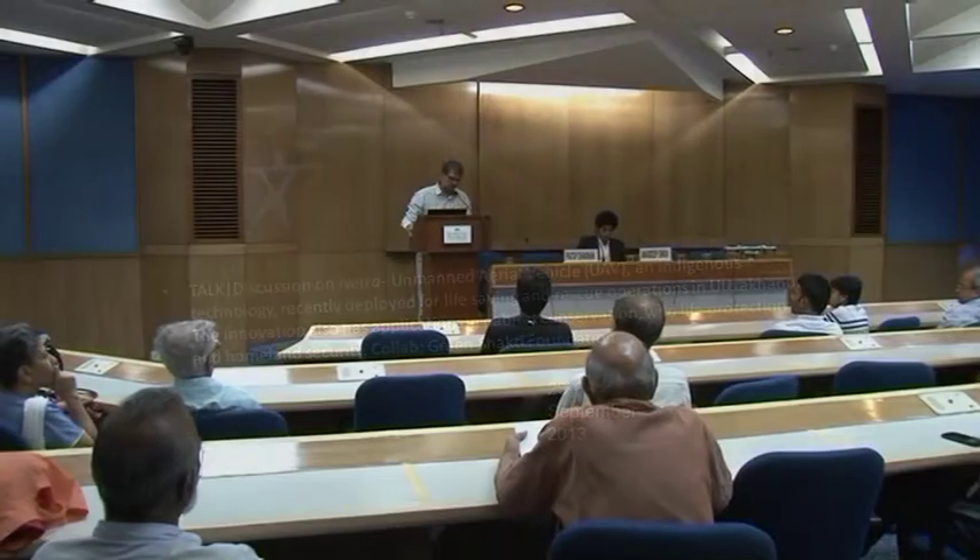Welcome to India Habitat Centre for this discussion on NETRA, an indigenous technology developed by the company IdeaForge under the incubation scheme of IIT Bombay. With me here is the Chief Marketing Officer and IIT Bombay alumni, Amardeep Singh, who has come all the way from Bombay for this.